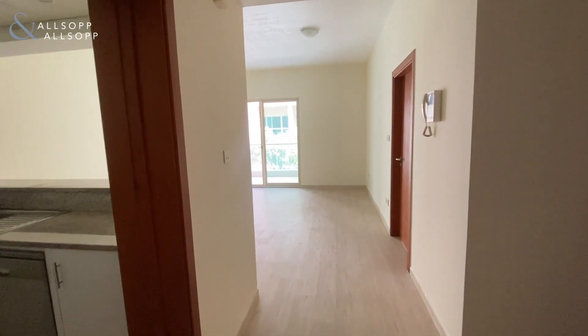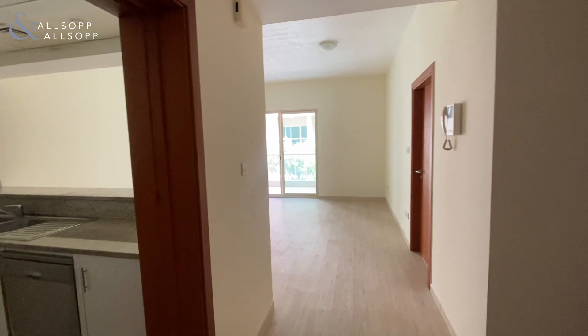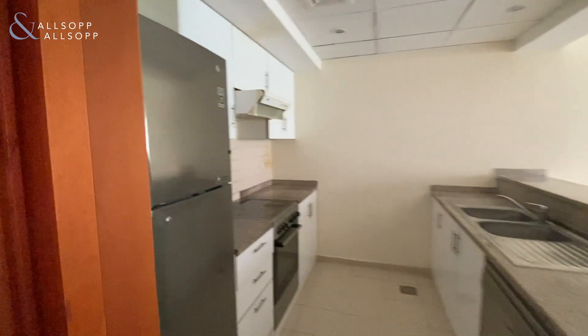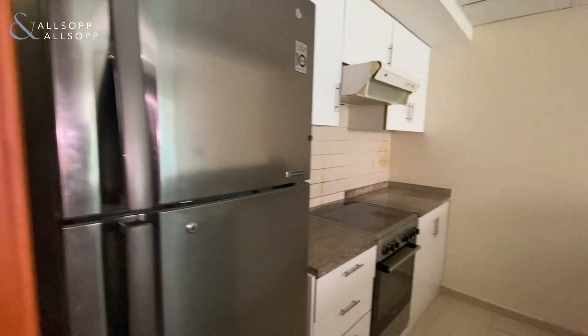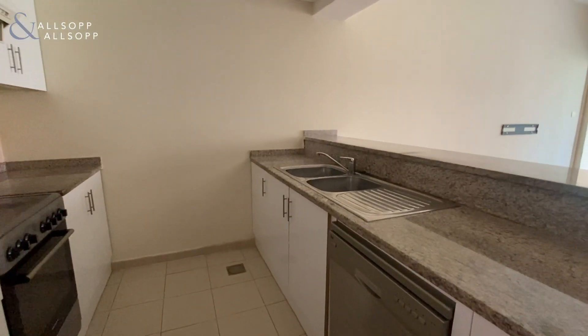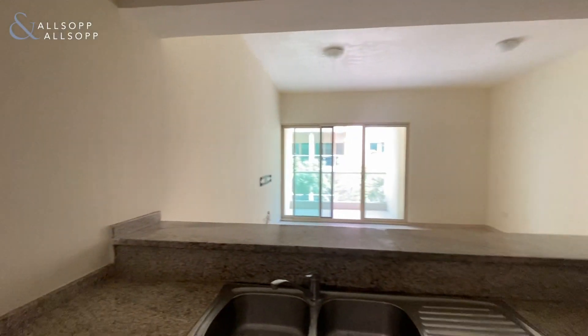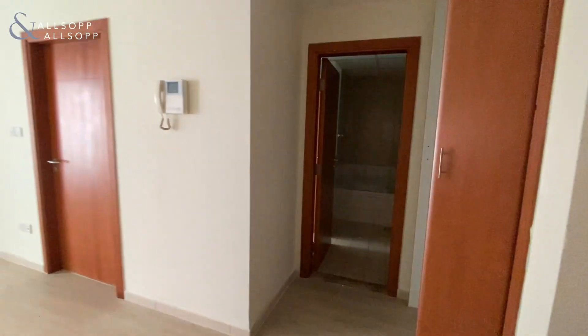I'm pleased to present this one-bedroom apartment in The Greens. To the left you come through to the kitchen with a sliding door, fitted with fridge freezer, cooker, and dishwasher, and upgraded kitchen units — partially open plan.